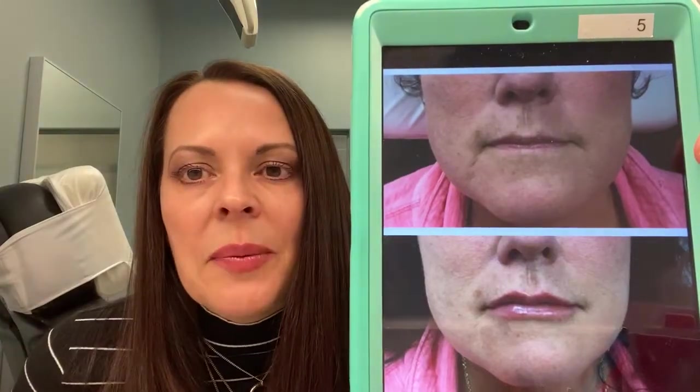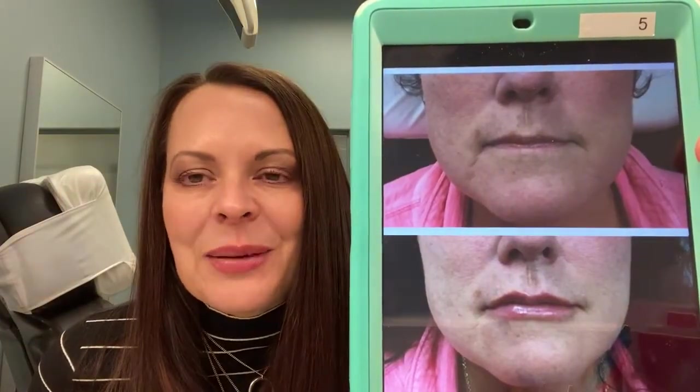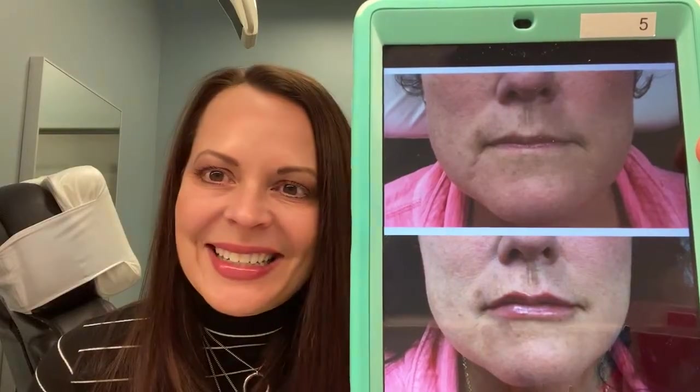If you'd like to learn more about your lip size and what suits you, come see us for our complimentary consultation. Thank you.